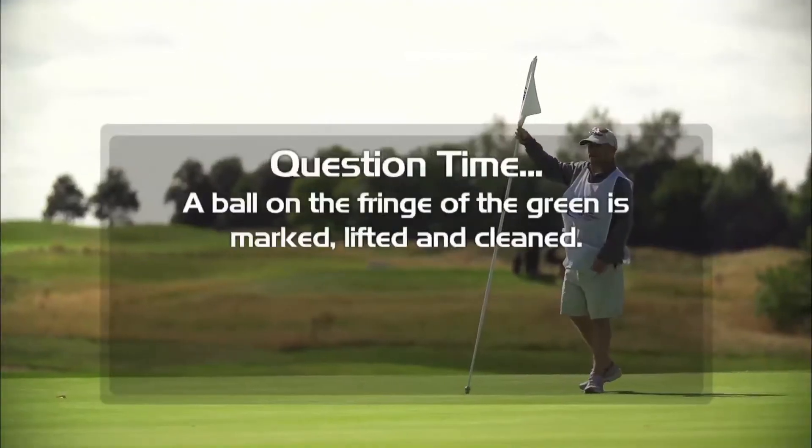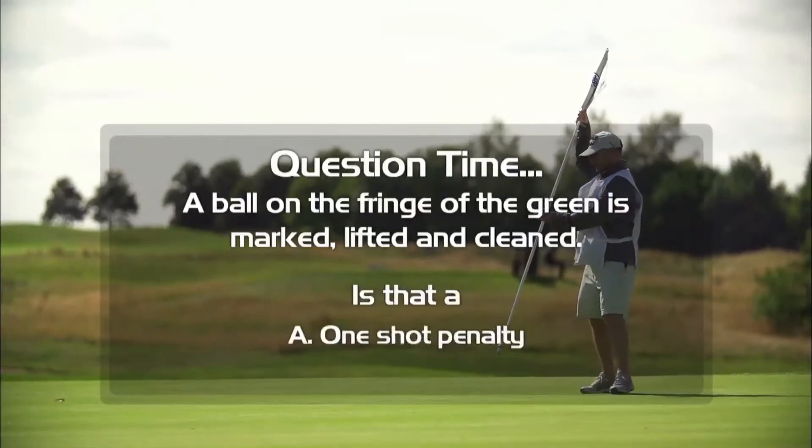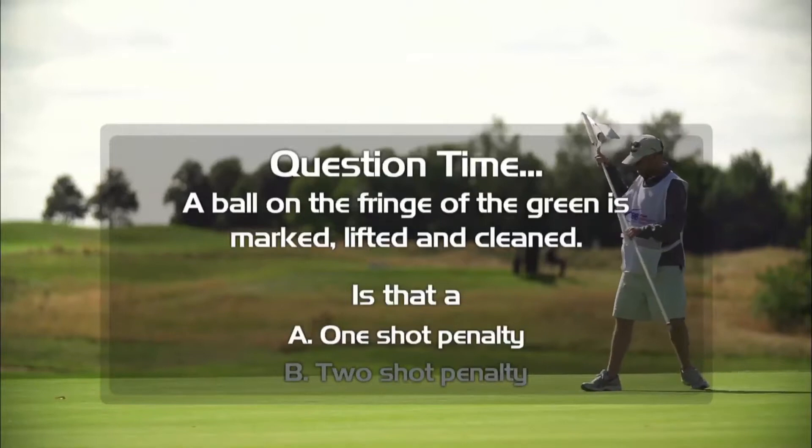Before the break we asked you: a ball on the fringe of the green is marked, lifted and cleaned. Is that a one-shot penalty or a two-shot penalty? The answer is it's a one-shot penalty.